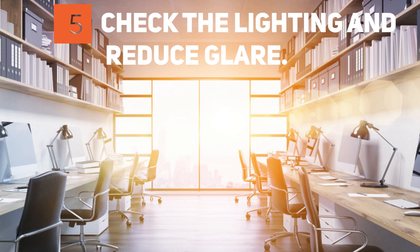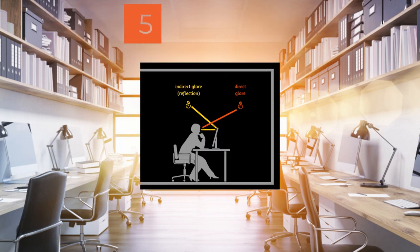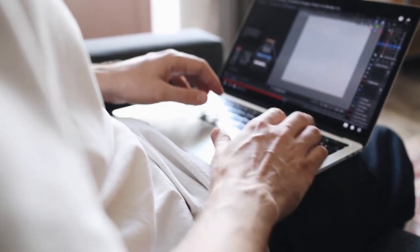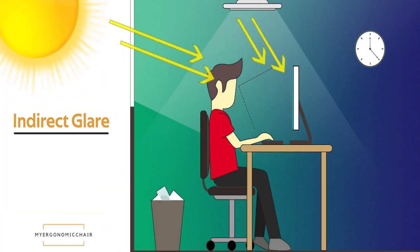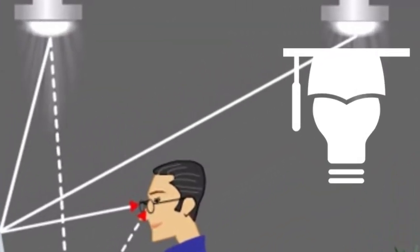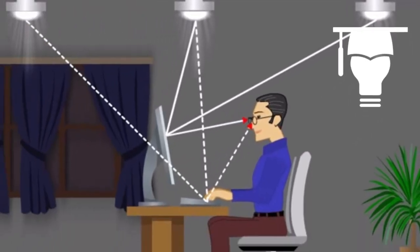Step 5: Check the Lighting and Reduce Glare. Make sure your main source of light, such as a window, is not shining into your face or directly onto the computer screen. Too much glare can strain your eyes and make it difficult to see objects on your monitor. When reading printed materials or doing close work, try to position the light source behind you and direct the light onto your page or task. If you're reading at a desk, use a shaded light positioned in front of you.